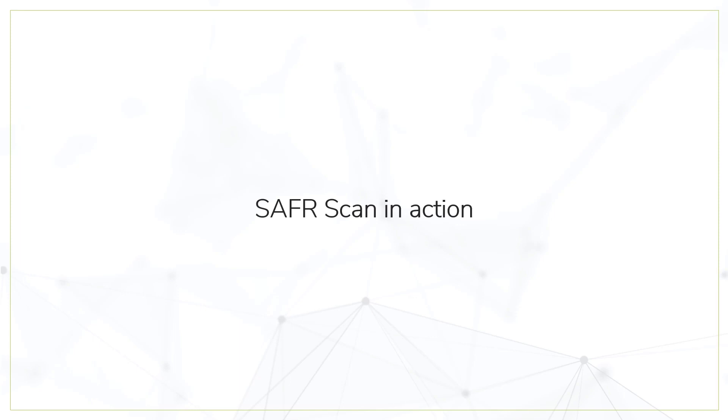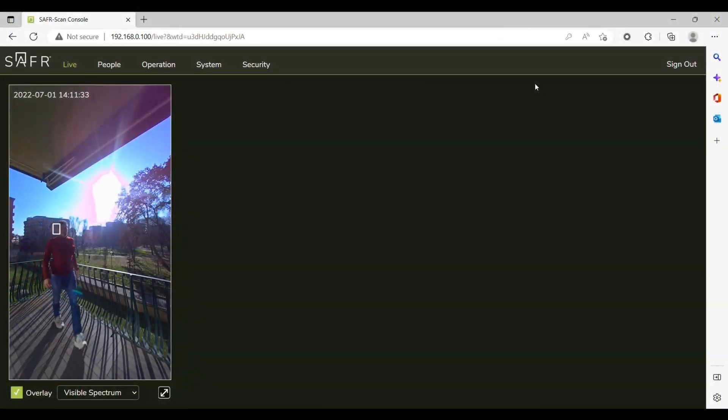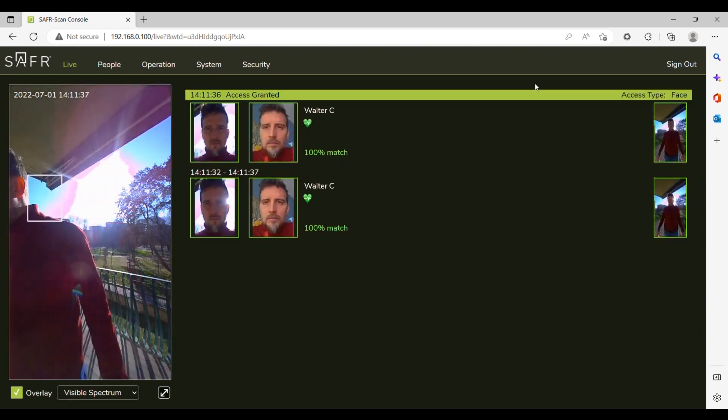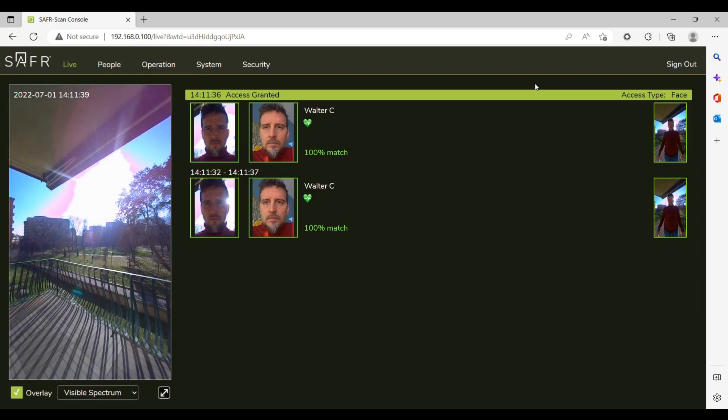SaferScan works under the most challenging lighting conditions — like direct sunlight or complete pitch dark.